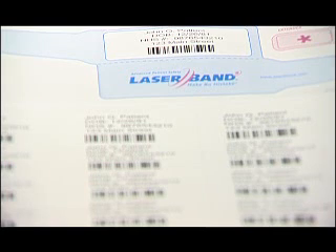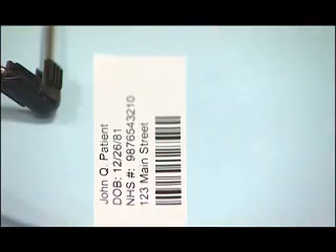The Laserband wristbands have improved the quality and safety of patient care because we now have consistent wristbands across the organisation. They're linked to the patient stickers that go on the notes, results cards, and diagnostic cards, so there is a clear read across.